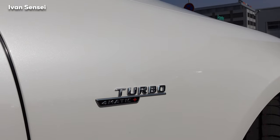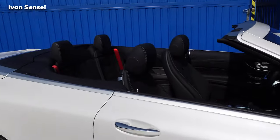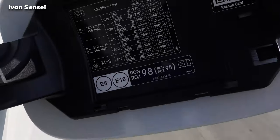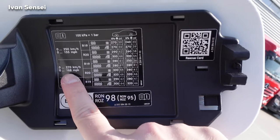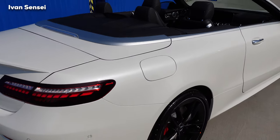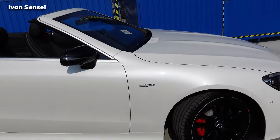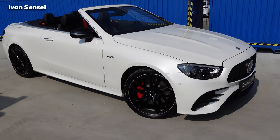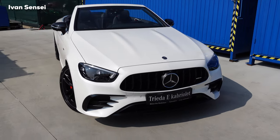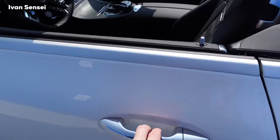Under the fuel cap you can see the recommended tire pressure, top speed which is 270 km/h or 168 mph, and it requires 98 octane or more. This is my first shoot outside after winter — a beautiful day today. For days like this the cabriolet is the perfect car. Let's open the bonnet and check out the engine bay.